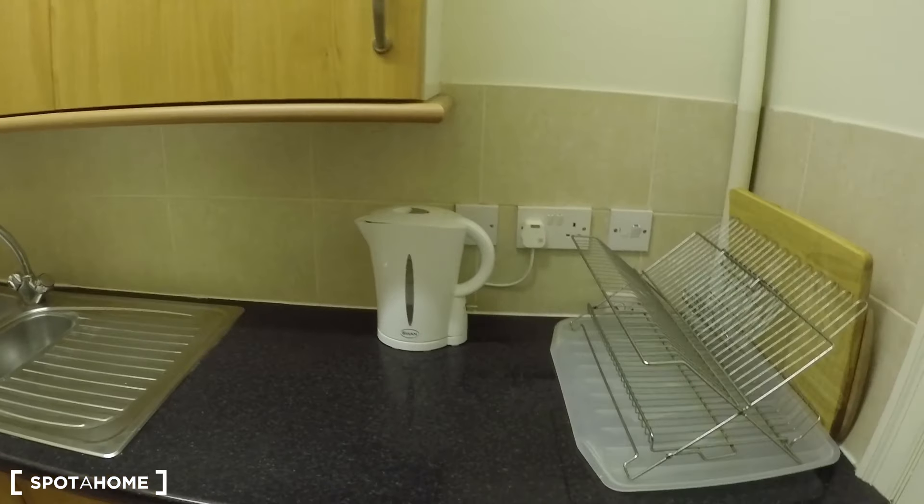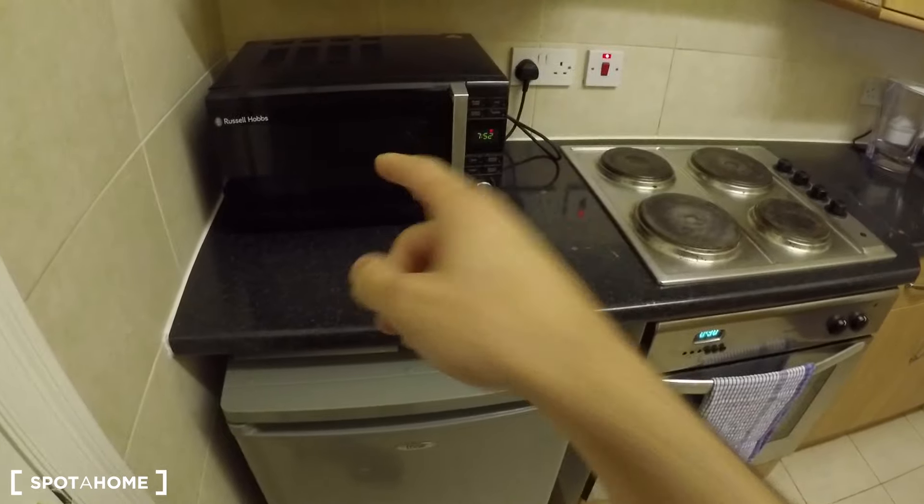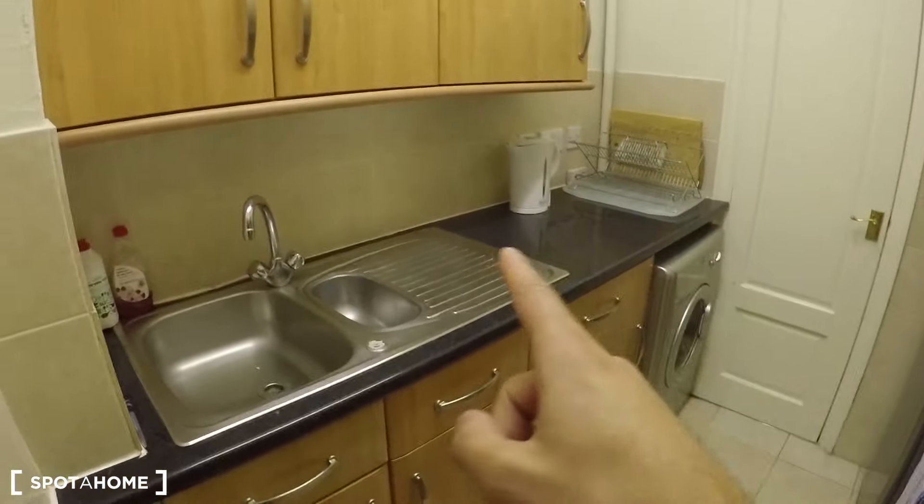The kitchen is looking really clean, tidy, and organized. It's fully equipped, so you can find everything you may need: the microwave, the fridge, the stove, the oven, utilities like a toaster and kettle, the washing machine, and the sink. You also have cupboards where you can store your things.